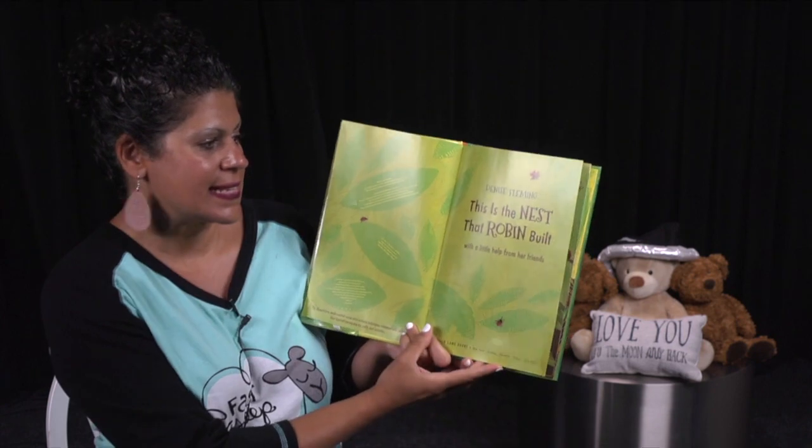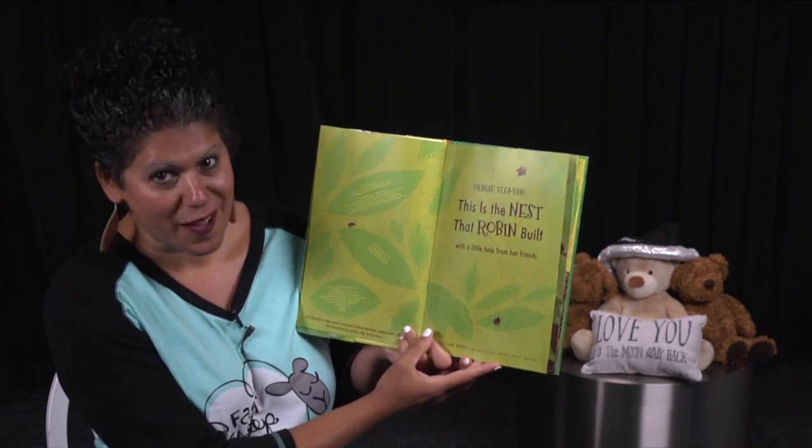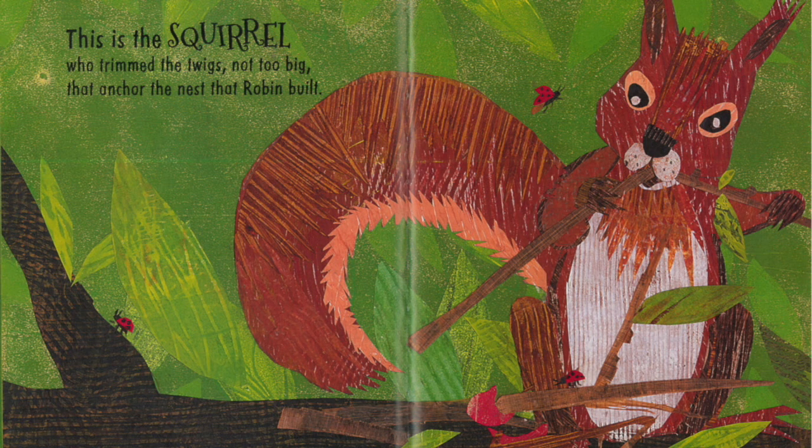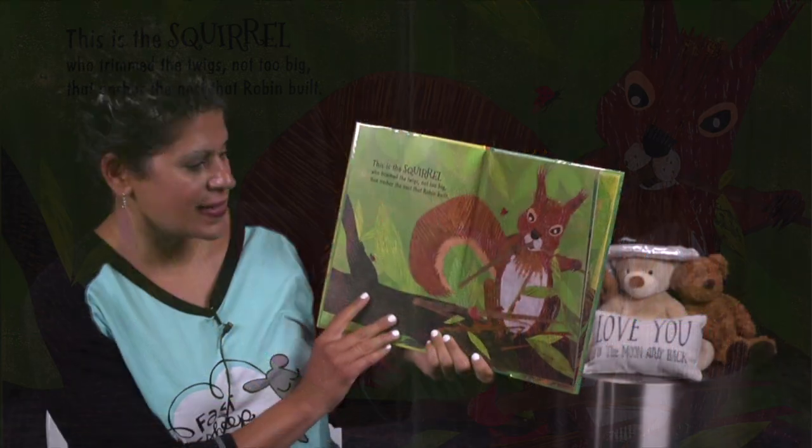This is the nest that Robin built, with a little help from her friends. This is the squirrel who trimmed the twigs, not too big, that anchor the nest that Robin built.